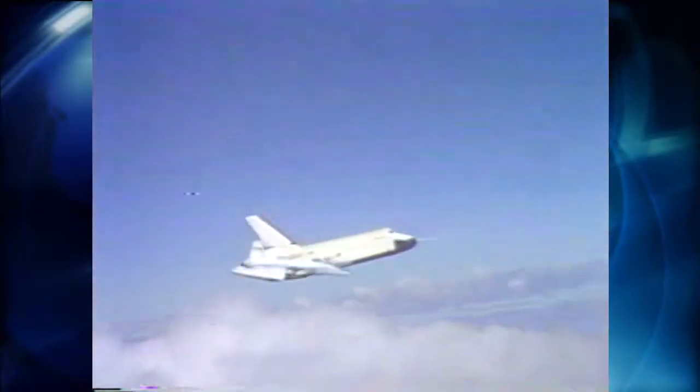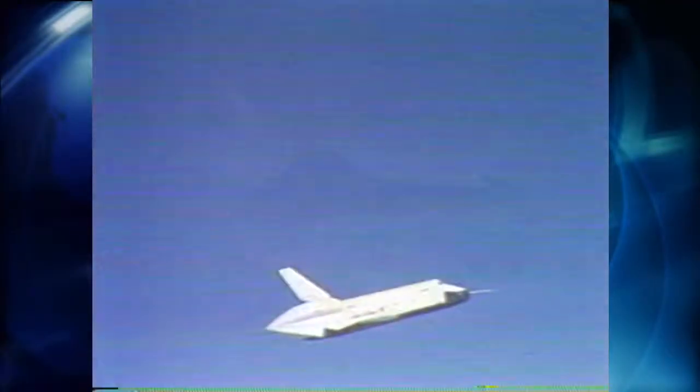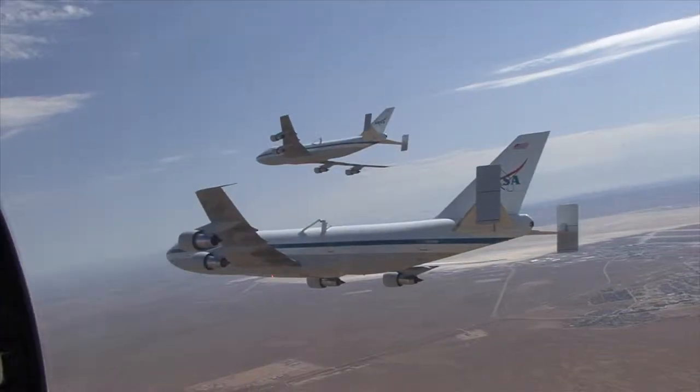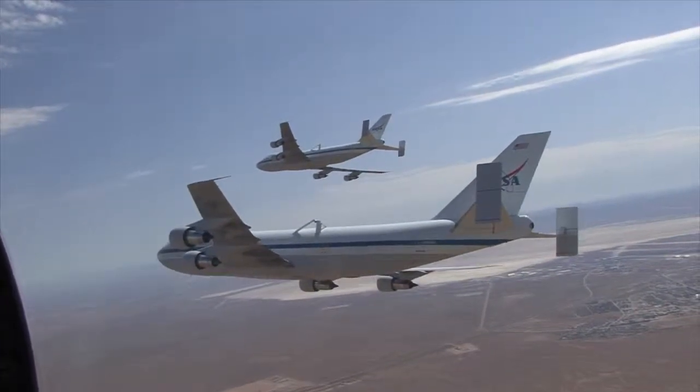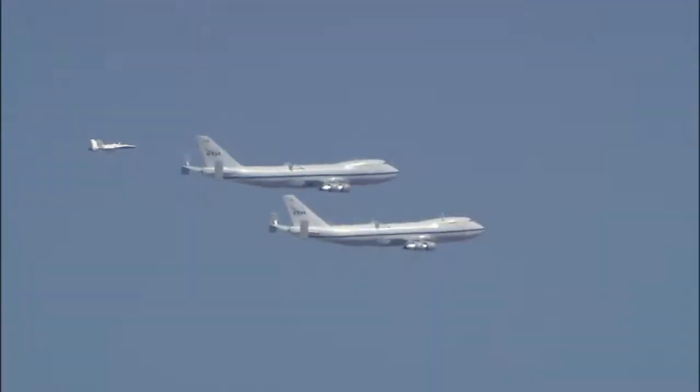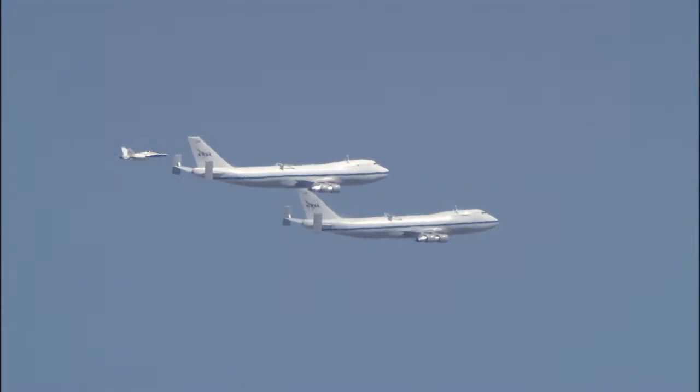It's been supporting the space shuttle program ever since the approach and landing tests during the late 1970s. In 1990, NASA added an additional modified 747 to its SCA fleet, making a total of two aircraft available for ferry flights.